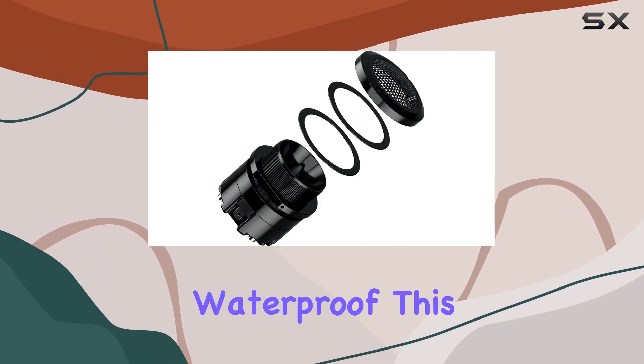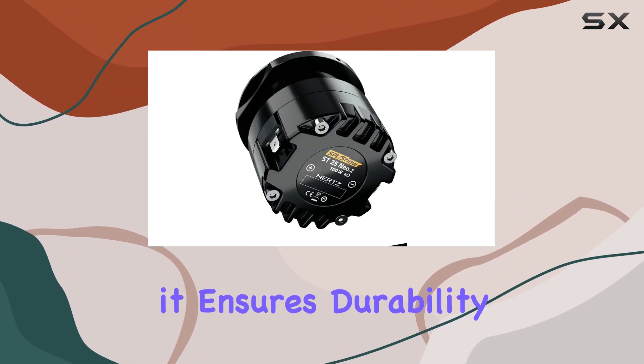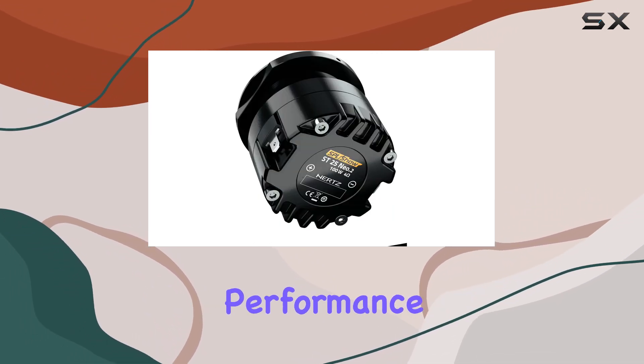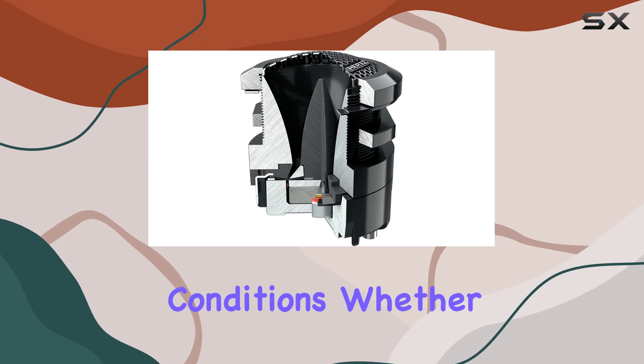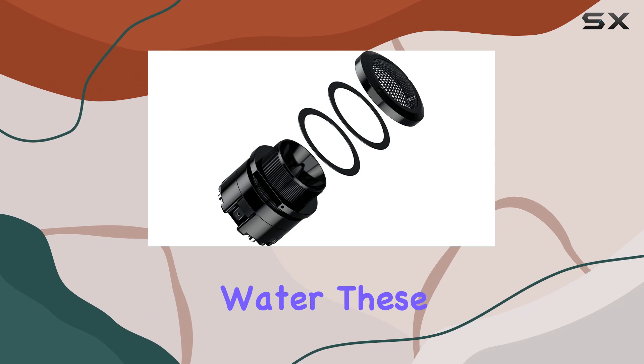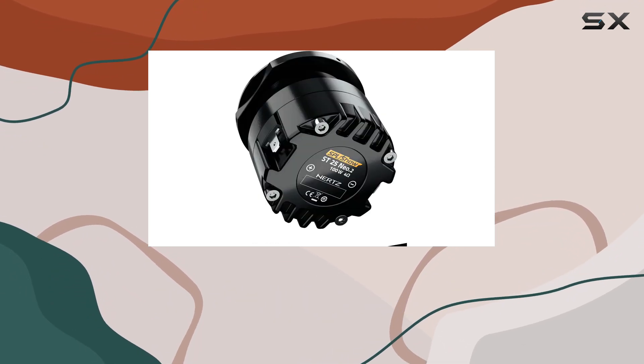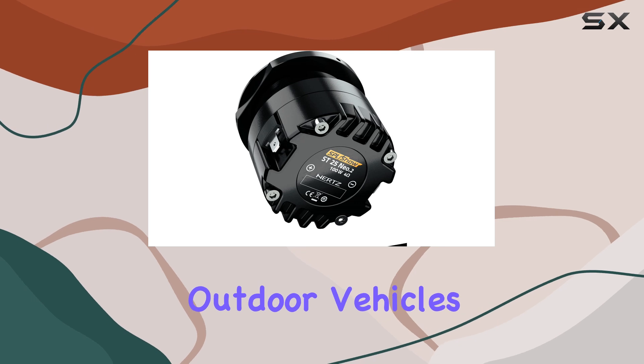Moreover, these tweeters are waterproof. This is an essential feature for any car audio component, as it ensures durability and consistent performance in various environmental conditions. Whether you're dealing with high humidity or occasional splashes of water, these tweeters are built to cope, making them ideal for installation in not just cars but also boats and other outdoor vehicles.